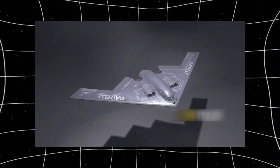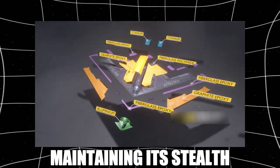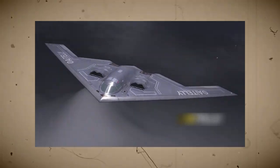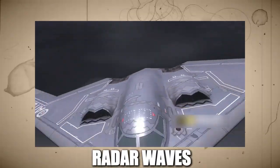The materials used to construct the B-2 also played a critical role in maintaining its stealth. Engineers had to develop lightweight yet strong composites that could absorb radar waves, while also withstanding the extreme conditions of high-altitude flight.